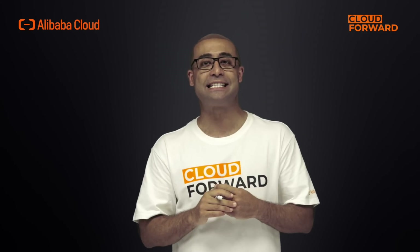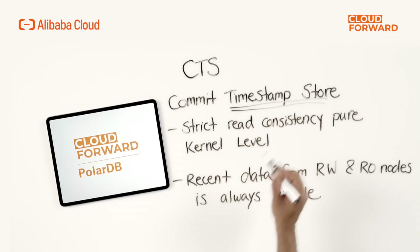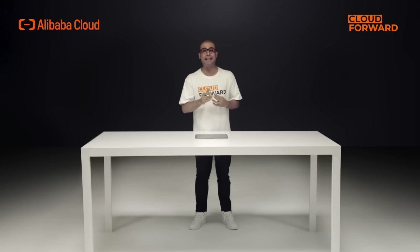How is the SCC feature technically implemented? We call it PolarTrans. It employs CTS technology — Commit Timestamp Store — which replaces the traditional active transaction list to manage transactions.